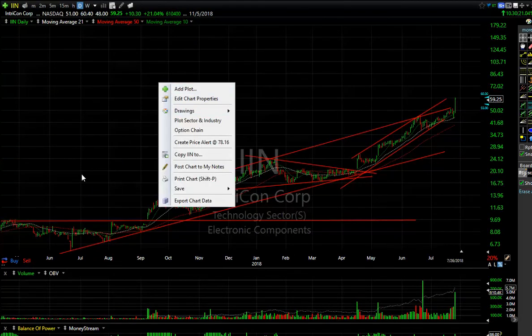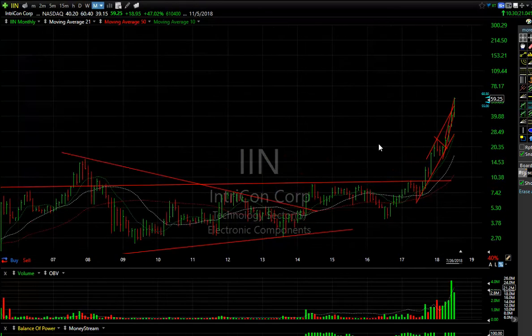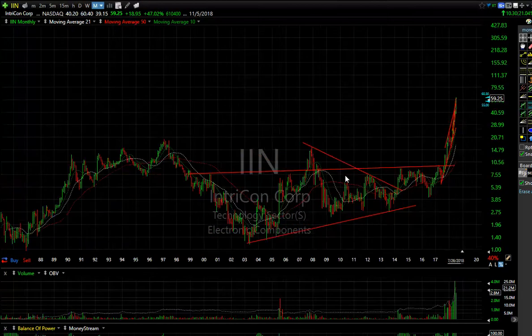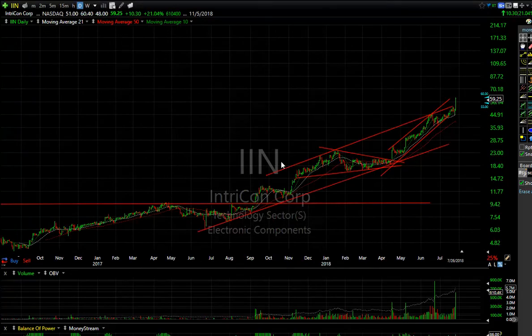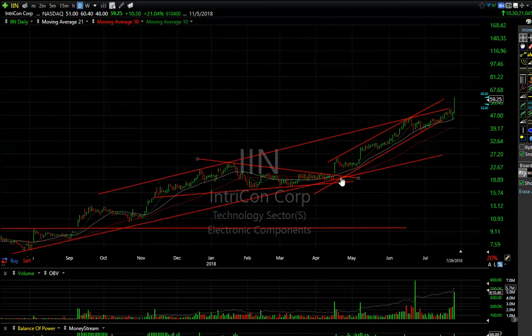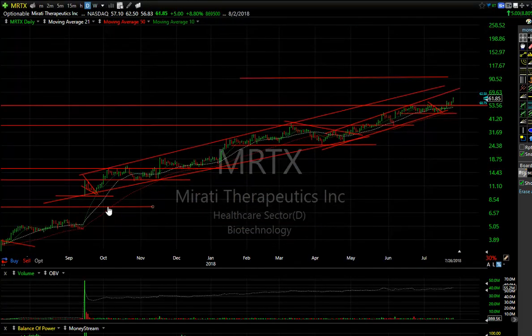IIN — up boom, up 10.3% today, breaking away to new all-time highs. After running out of this base pattern it's now accelerating, but it's overdone short term — be very careful. See the pop of the coil and flag right there; that's often a very good entry opportunity. This one went from around 22 and three quarters to 59 — and that only took a couple of months.